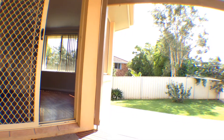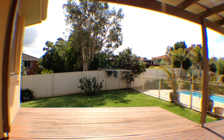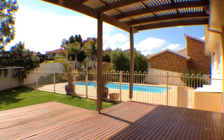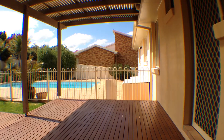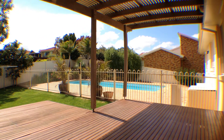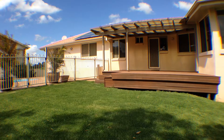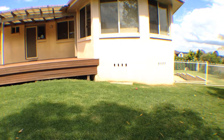Outside is where the real wow factors of this property arrive. An enticing in-ground saltwater pool area overlooks a large covered entertaining space, and these areas all open up onto the internal living spaces to really bring you involved with the outdoors. The yard space is fully fenced, and all lawns and gardens are designed for low maintenance and convenience, leaving this area primarily associated with enjoyment instead of work.